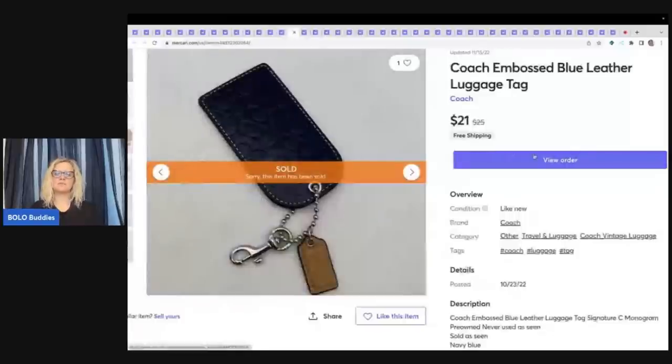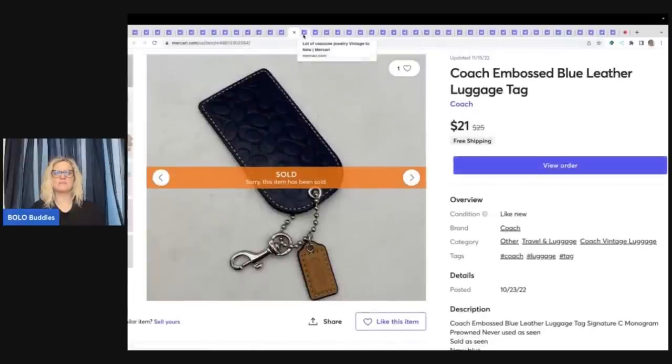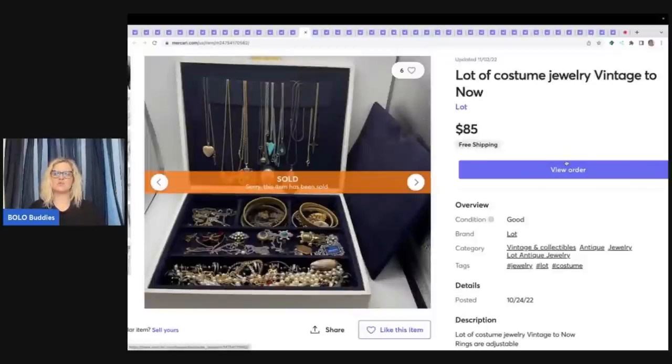This is a Coach embossed blue leather luggage tag. This also came out of a Dibblebox from Donatella Botolino — an auction-style box where she was showing the items. There were some items I wanted for my husband, so I bought the box and gave him those items. We did the unboxing together and I ended up selling all of the Coach items, making most of my money back on just five or six items. This sold for $21 free shipping. Here's a lot of costume jewelry, vintage to now, picked up at a garage sale or estate sale — sold for $85 free shipping.